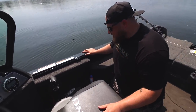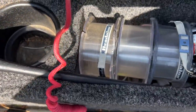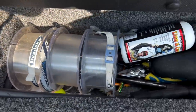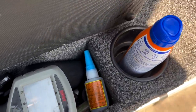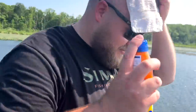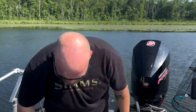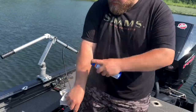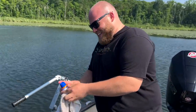Junk drawer number two: this is all fishing tools. I keep 6, 8, and 10-pound line at the ready. But things like super glue, pliers, chapstick, screen cleaner, a scale, split ring pliers, line conditioner — all the stuff I'm constantly using non-stop every day on the water is right there.